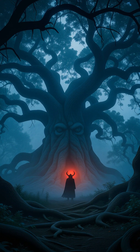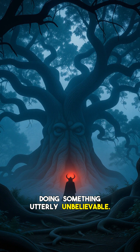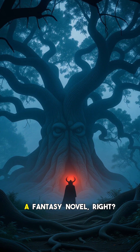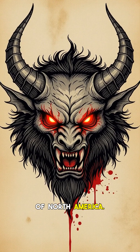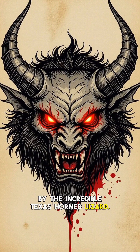Hey everyone, and welcome back to the channel. Imagine a creature, cornered and terrified, doing something utterly unbelievable. It shoots jets of blood from its eyes. Sounds like a mythical beast from a fantasy novel, right? But what if I told you this isn't a myth, and it's a real, living animal found in the deserts of North America? Get ready to have your mind blown by the incredible Texas horned lizard.